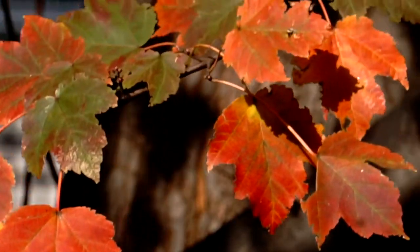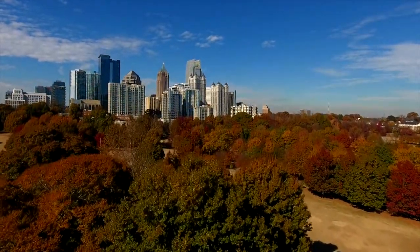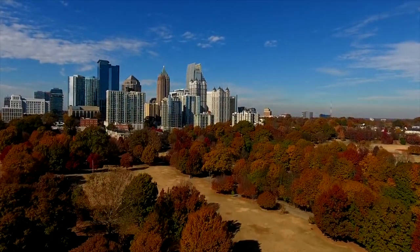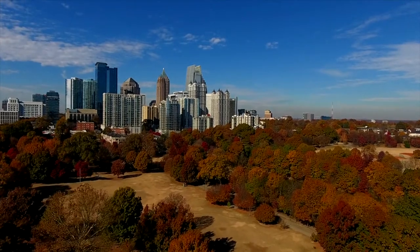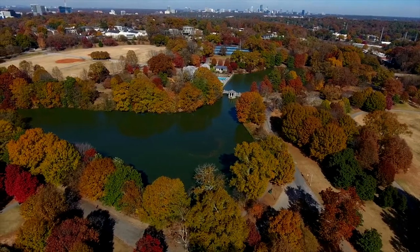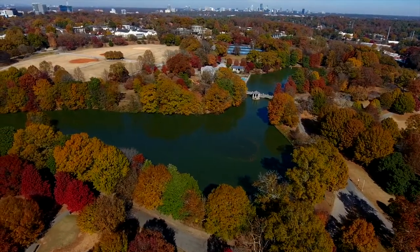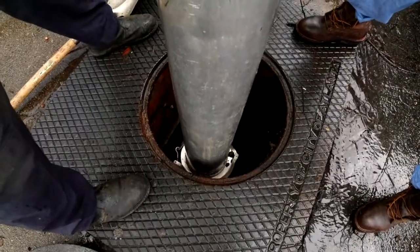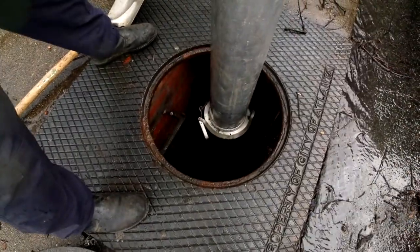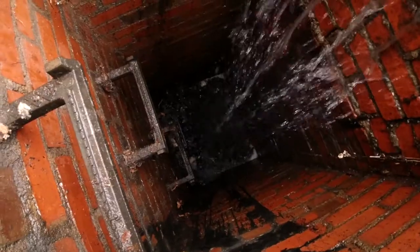When the cold weather moves in and the trees change color, there are few places anywhere that are more spectacular than the cityscape of Atlanta. But the problem for a city built in a forest is that the leaves have to go somewhere. And far too often, that means in the storm drains, which also means the potential for clogs and flooding.